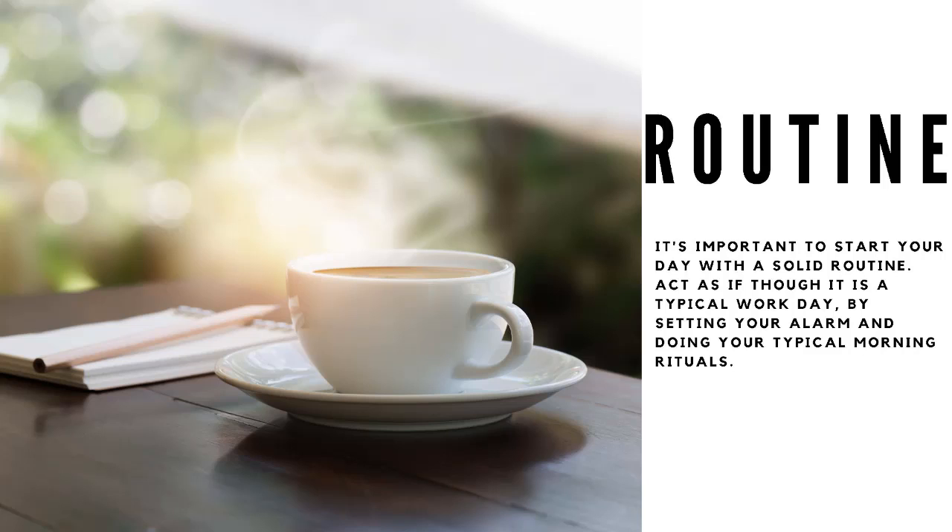Routine. It's important to start your day with a solid routine. Act as if it's a typical work day by setting your alarm and doing your typical morning rituals. Hitting the snooze button too many times will ruin your day.